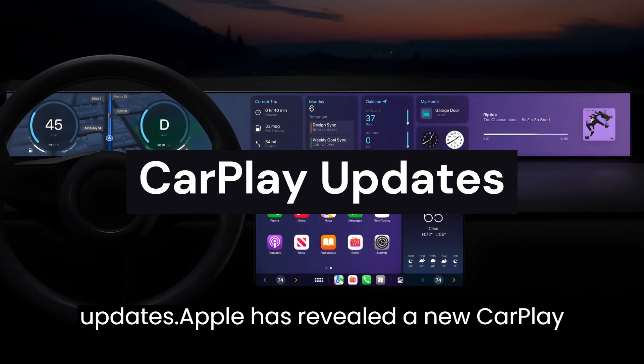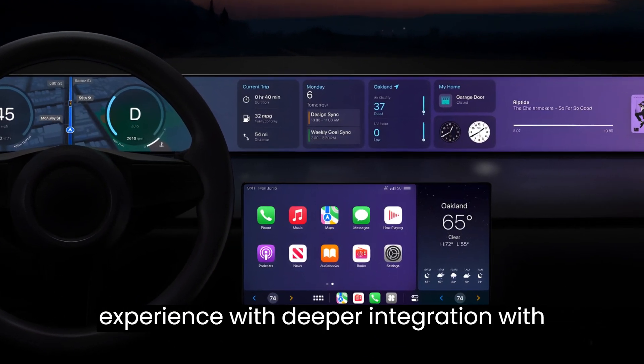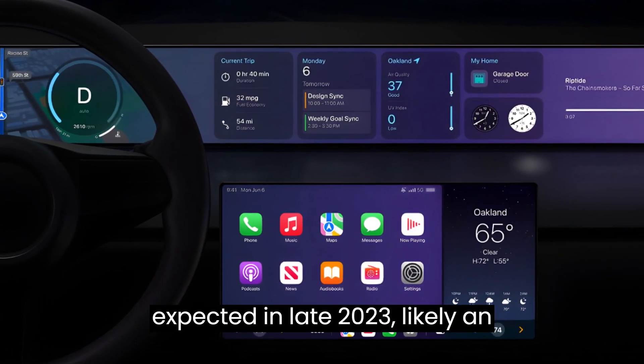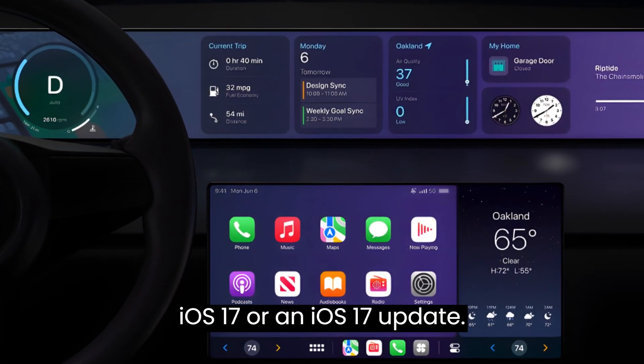CarPlay updates. Apple has revealed a new CarPlay experience with deeper integration with vehicles, allowing for car functions like volume and radio to be controlled. Support for multiple displays is expected in late 2023, likely as part of iOS 17 or an iOS 17 update.